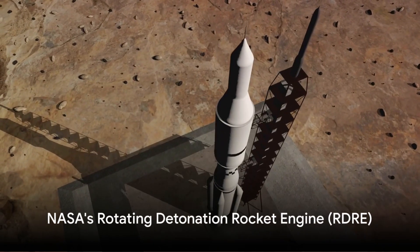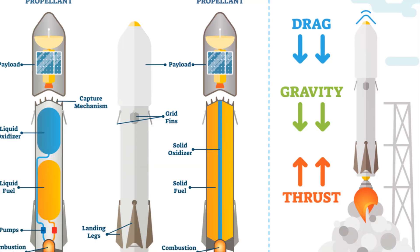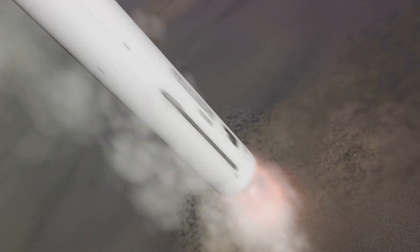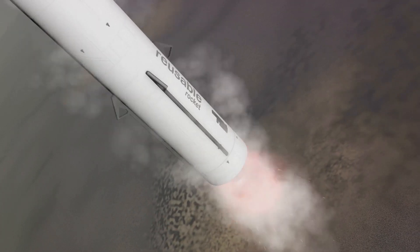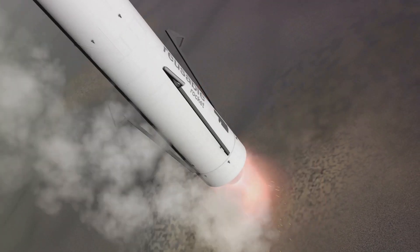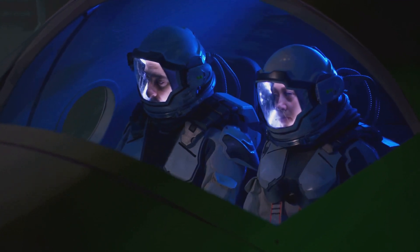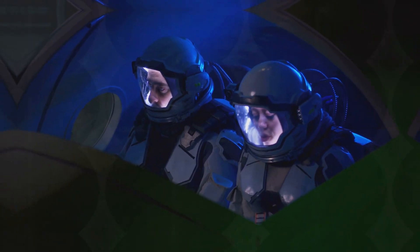Second, we have NASA's Rotating Detonation Rocket Engine, or RDRE. This engine works by creating continuous detonation cycles. This method is highly efficient, creating more power while using less fuel. Recent tests have shown this engine to be both durable and powerful, making it a promising option for future missions.